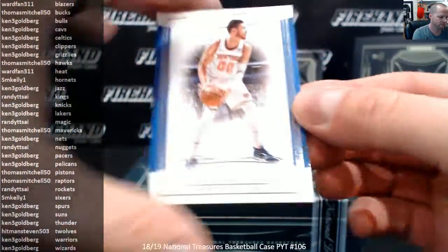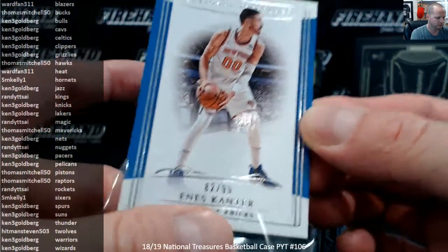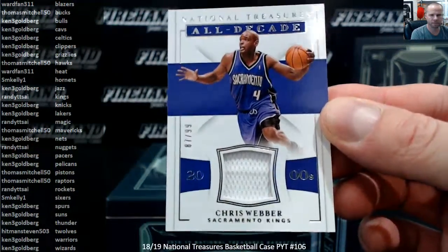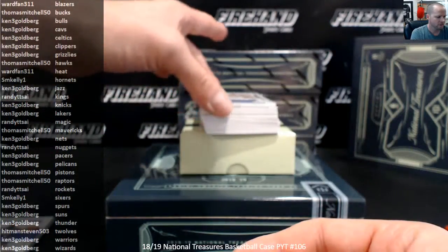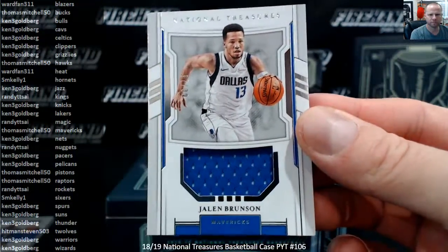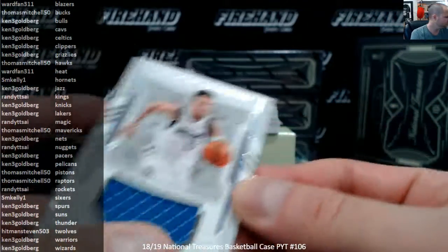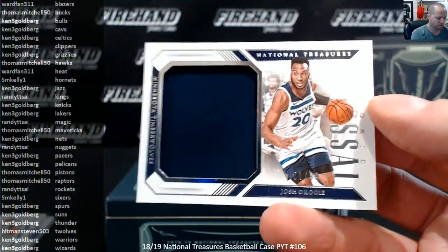First up, Anus Cantor for the New York Knicks, $299. Ken 3G. Chris Webber for the Kings. Randy Psy. Jalen Brunson, the Mavericks. Thomas Mitchell, rookie jersey to $99. We got a Colossal Jersey, Joshua Kogi, the T-Wolves. Hitman Steven.